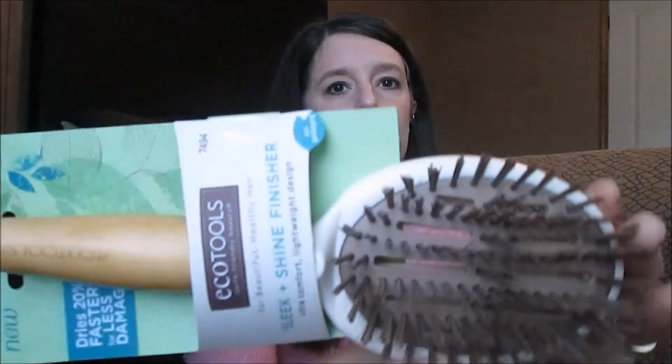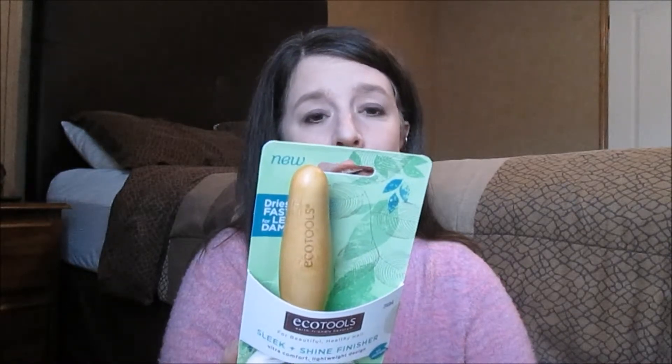The last thing I got is by EcoTools — it's the Sleek and Shine Finisher Hairbrush. It says it dries hair 20% faster for less damage, and features an ultra comfort lightweight design. I need everything I can use for sleek and shine because my hair is very dry — I can't wash it every day and it frizzes up easily. The back says it has a frizz and static fighting design and nurtures hair and scalp. I needed a new hairbrush, so I'm definitely going to try this.